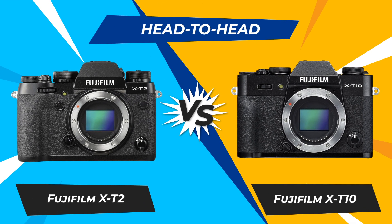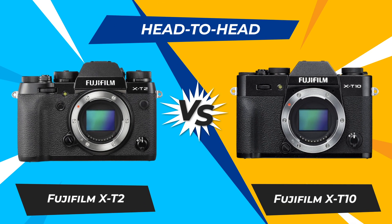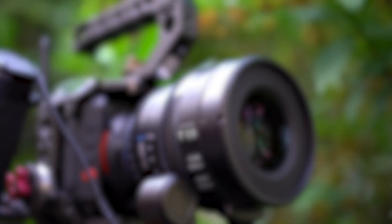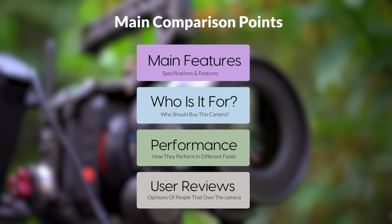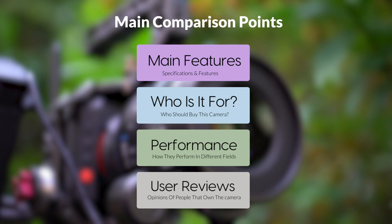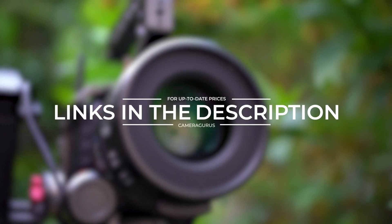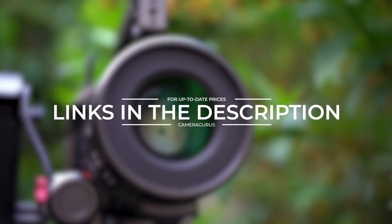Today, we are going to compare two popular cameras, the Fujifilm X-T2 and Fujifilm X-T10. We are going to take a look at their features, who they are for, how they perform in various use cases, user experiences, and which one is the right one for you. Links to both of the cameras will be listed in the description below. Let's get started.